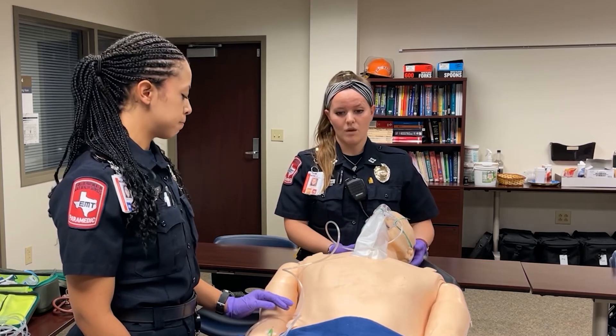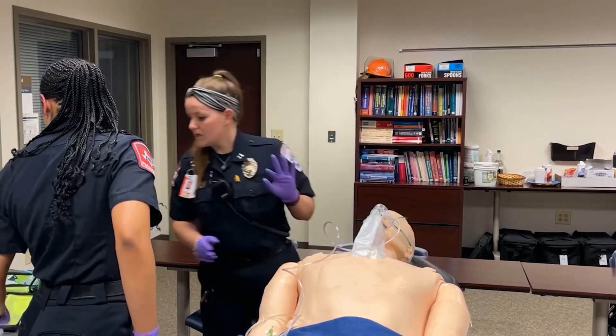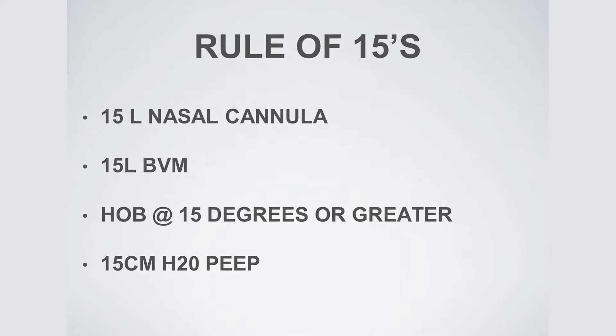We'll sedate him and then start our rule of 15s. First, we're going to make sure he's on nasal cannula — it would be okay to do an ETCO2 with a fulfilling nasal cannula, but this will give him the best results for raising his oxygen saturations. Nasal cannula at 15 liters. We're going to put the head of the bed at 15 degrees, which gives us our ear-to-sternal notch position — the most ideal position for intubation. When we start ventilating him, we'll have the BVM at 15 liters per minute with PEEP of 15, as well as having two NPAs and an OPA in place.